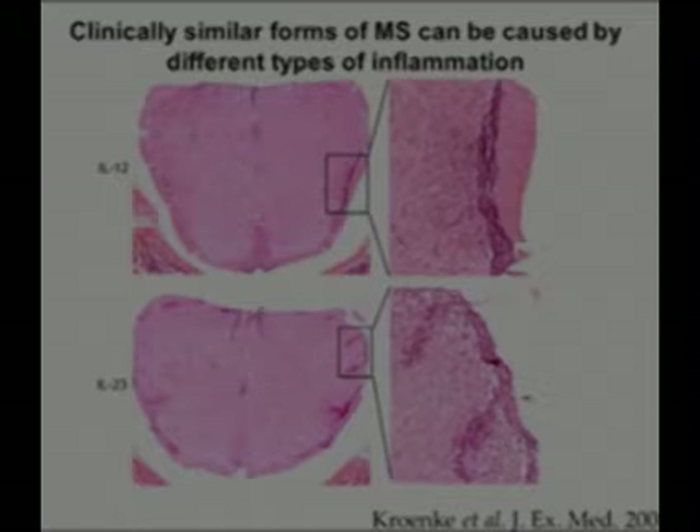Why is that? We believe it's because these patients have different types of inflammatory damage that respond differently to single agents. And as we understand the types of inflammation better and better, we hope one day to customize therapies that fit an individual and stop the disease effectively.